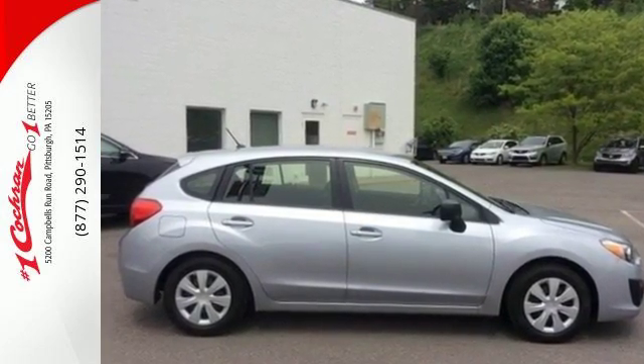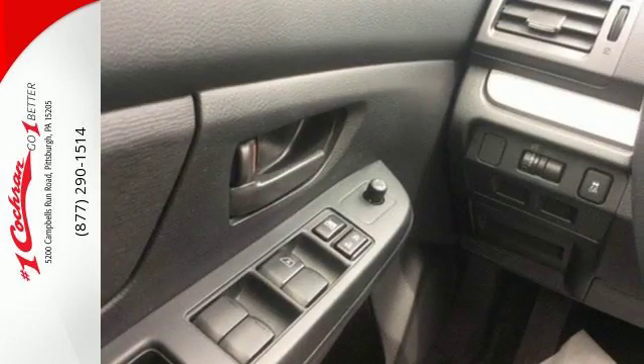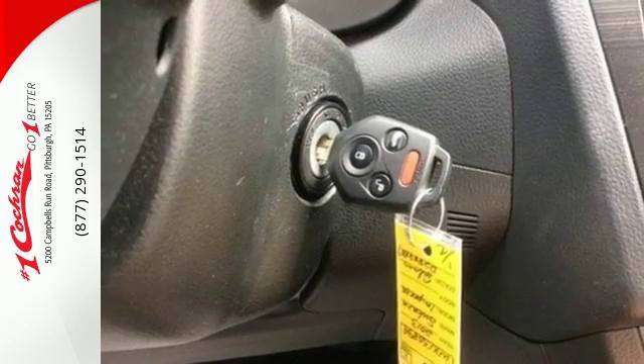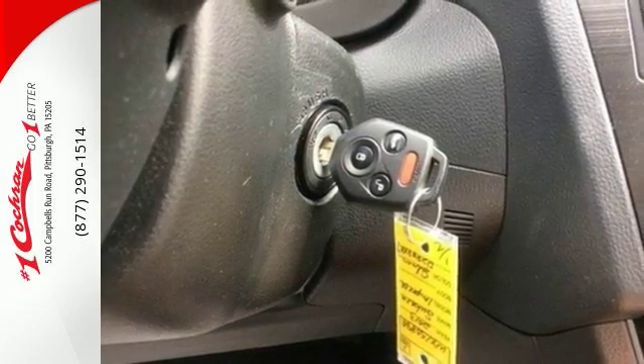It's loaded with safety features, including stability and traction control, anti-lock brakes and multiple airbags. Plus, you will always get the convenience of power windows, locks and mirrors, and keyless entry.